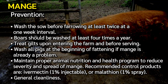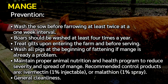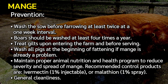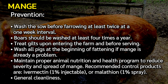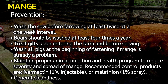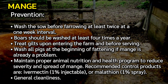Prevention of mange: wash the sow before farrowing at least twice at a one-week interval; boars should be washed at least four times a year. Treat gilts upon entering the farm and before serving. Wash all pigs at the beginning of fattening if mange is already a problem. Maintain proper animal nutrition and health program to reduce severity and spread. Recommended control products are ivermectin 1% injectable or malathion 1% spray. Maintain general cleanliness.